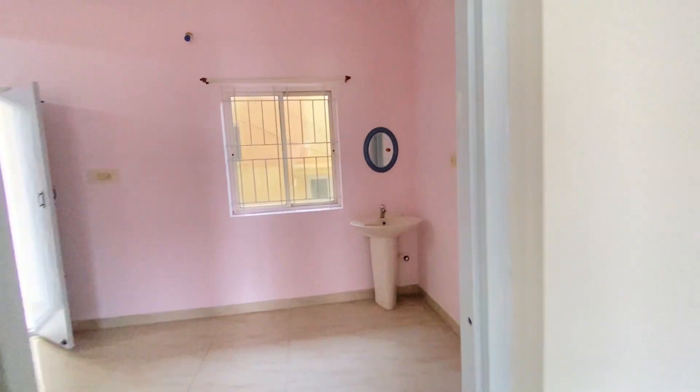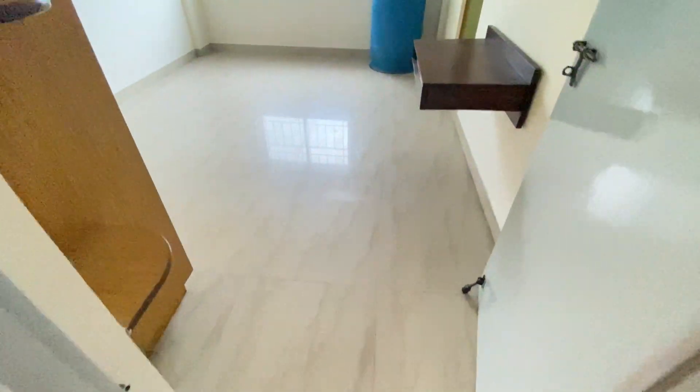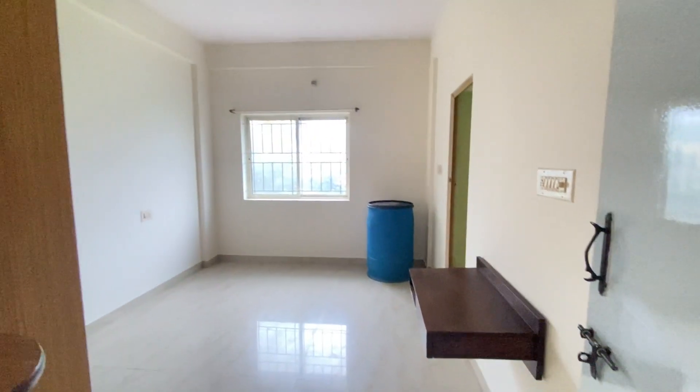And then we are going to bedroom number 2, which also has an attached bathroom.